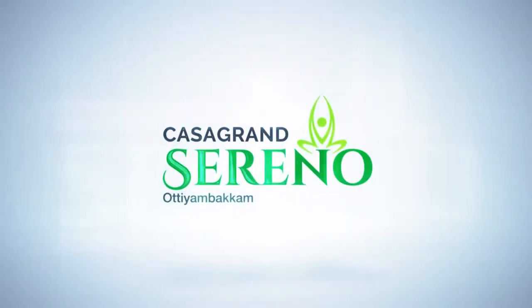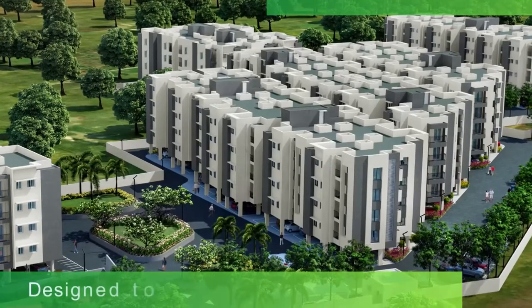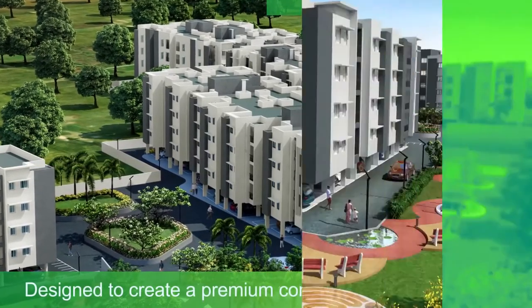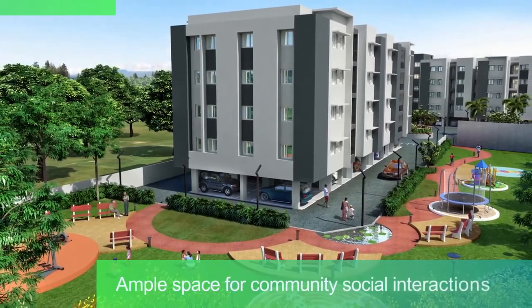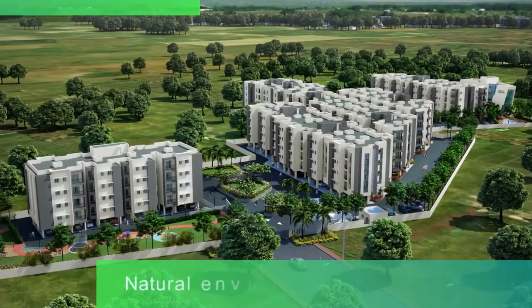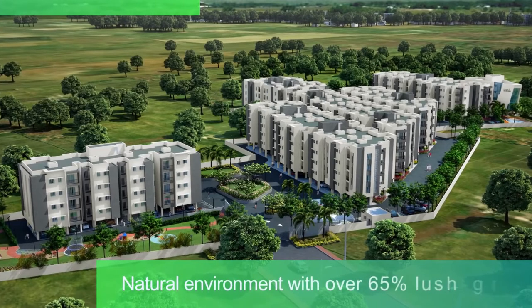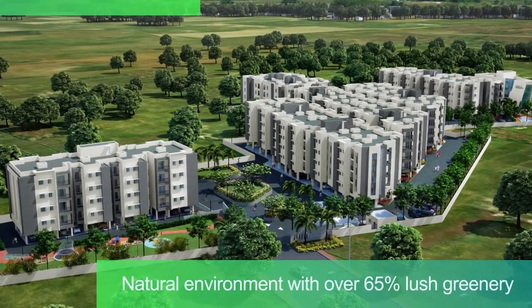That's just what you will get at Casa Grande Sereno. Designed to create a premium community that has loads of activity-driven open spaces and ample space for community social interactions, Sereno is crafted in such a way that it blends into the beautiful natural environment with over 65% lush greenery within the community.